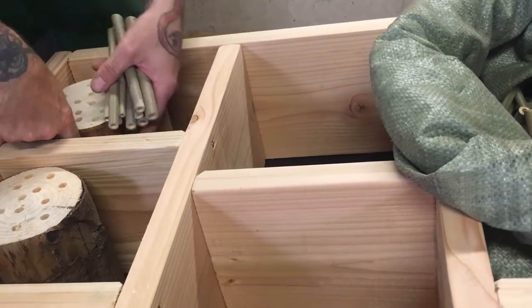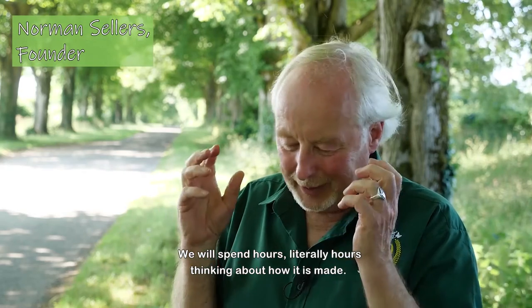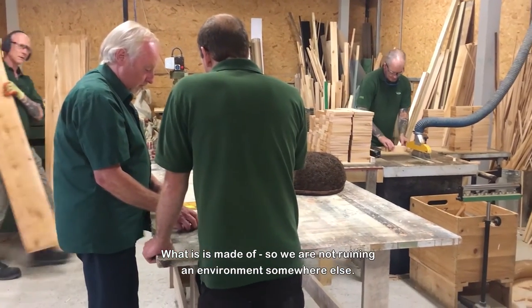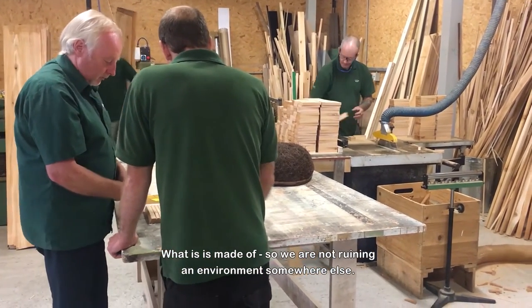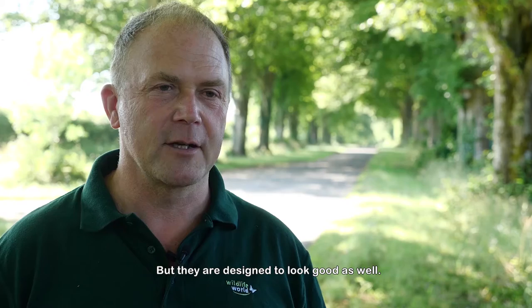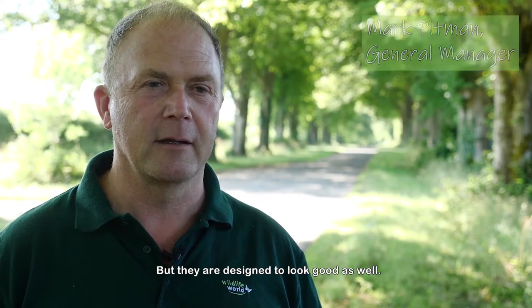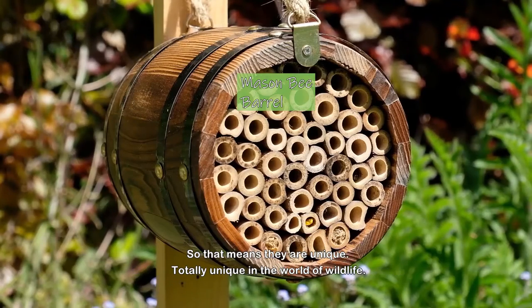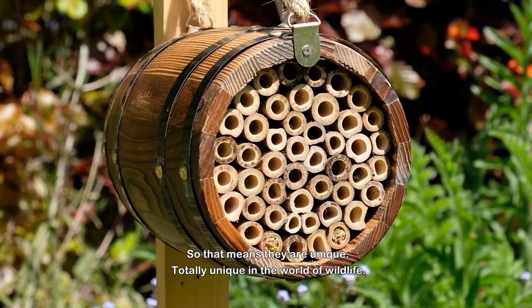We'll spend literally hours thinking about how it's made and what it's made of, so we're not ruining an environment somewhere else. They're designed to be functional, designed to do the right job, but they're designed to look good as well. Quite a lot of our products have design registration, so that means they're unique — totally unique.